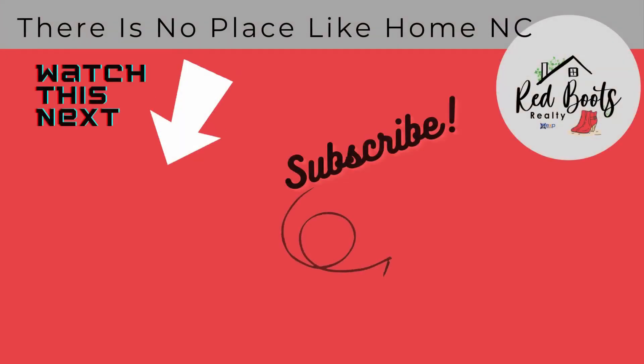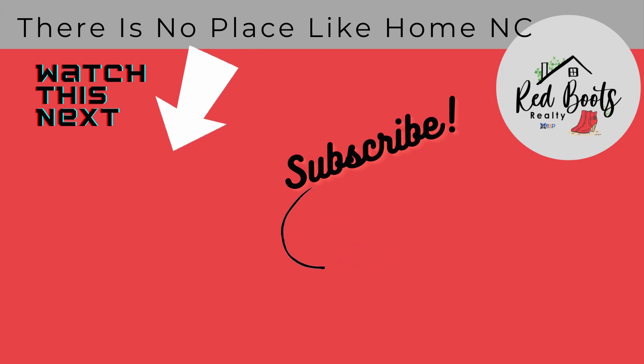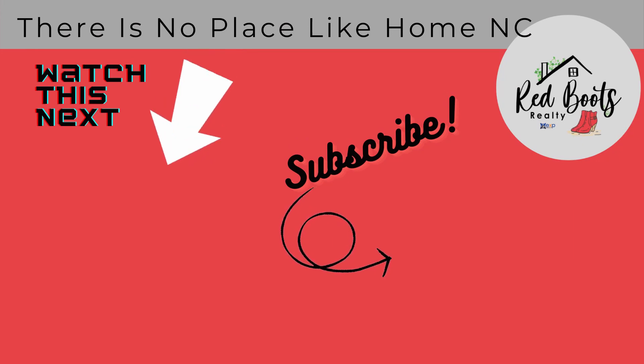Thank you so much for joining me today. I'll see you next time. Take care. Thank you for watching this video. Click the link below to watch the next video. Don't forget to hit that bell icon to subscribe. This is Mary Howard with There Is No Place Like Home NC.